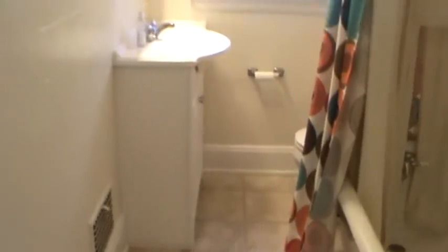Straight ahead into the bath. Has a soaking tub, new floor, new vanity, and medicine cabinet.